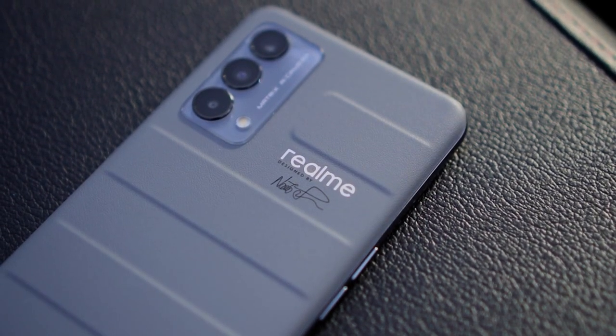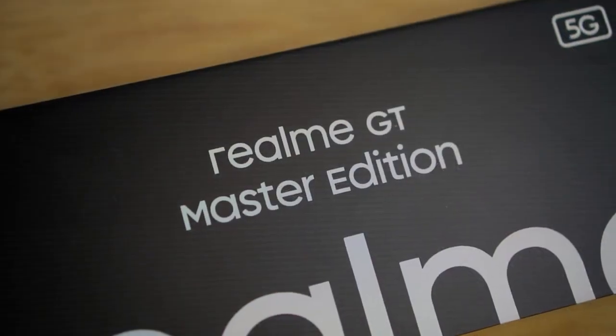At the end of the day, it all comes down to your very own preference. That's it for our list of the top five best mid-range phones of 2021 to help kickstart your 2022. Honestly, I do prefer the Realme GT Master Edition a little bit more — but that's between you and me. So which phone do you prefer, or which phone do you think should be on the list? Comment down below and let me know.